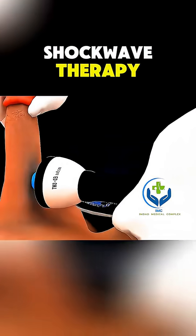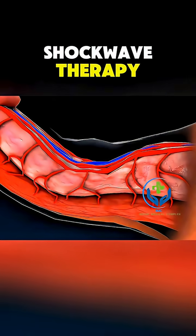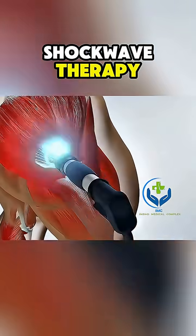Ever wondered how pain relief can come from sound waves? Shockwave therapy is a non-invasive treatment that uses high-energy acoustic waves to target painful areas of the body, especially tendons, muscles, and joints.